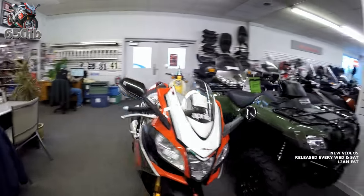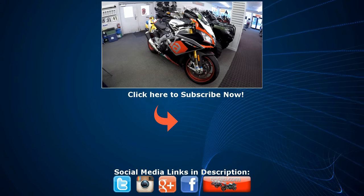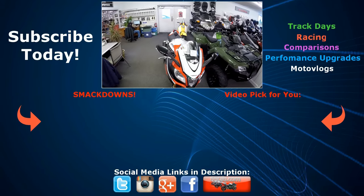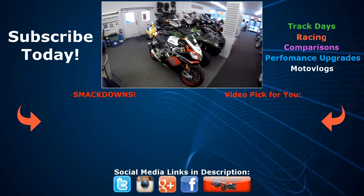The bike looks pretty awesome under the lighting. If you like this video, go ahead and hit the like button. You can subscribe to my channel by clicking on the subscribe button. New videos are uploaded every single week. Stay tuned for more videos, and as always, thanks for viewing.